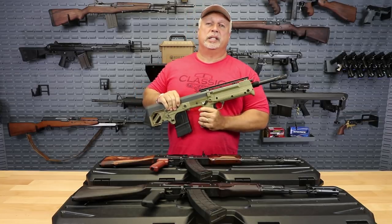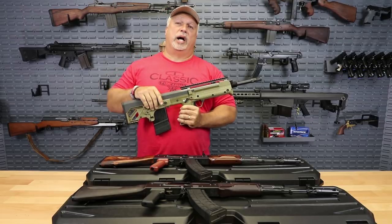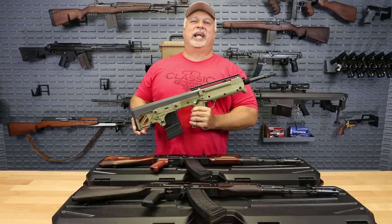Folks, if you like our videos and want the content to come directly to you, there's going to be a button here that you can hit to subscribe. Otherwise, we appreciate your business. God bless, and thank you for being with us at Classic Firearms.